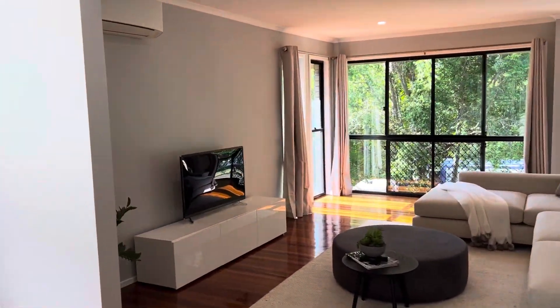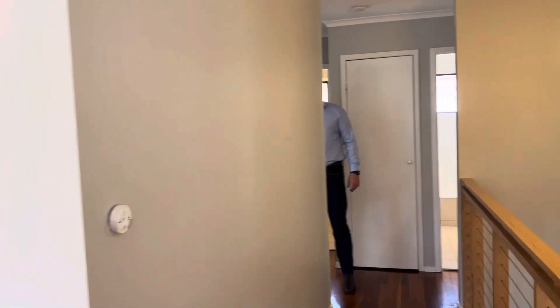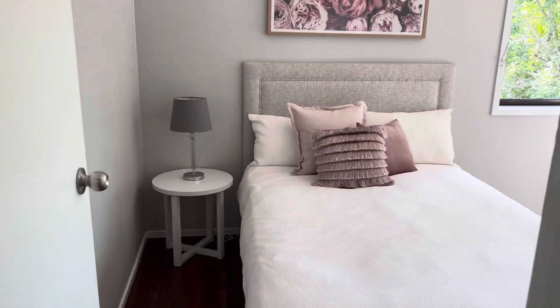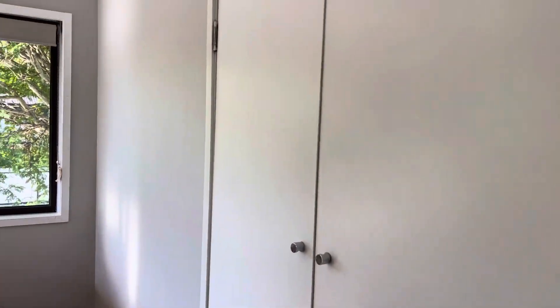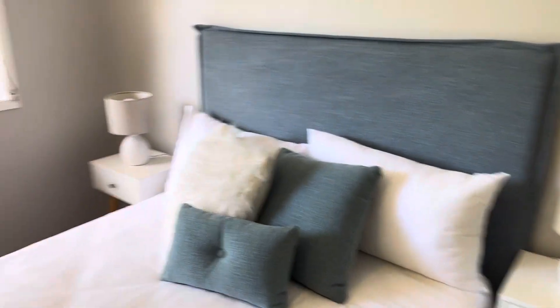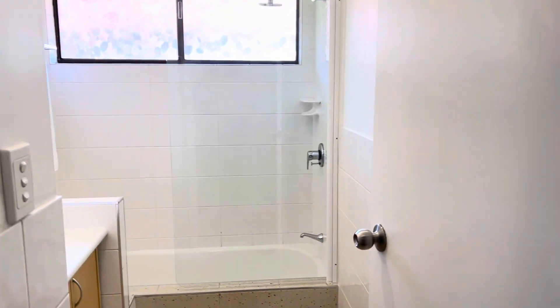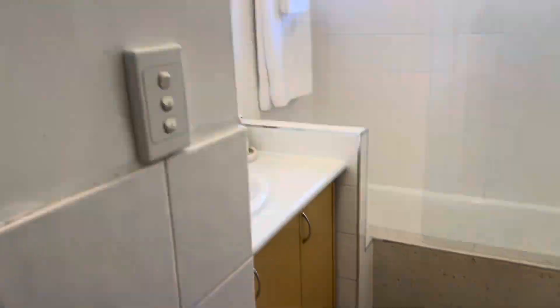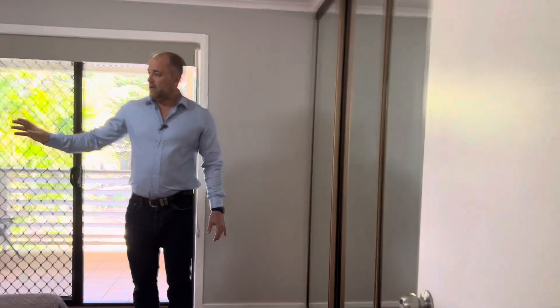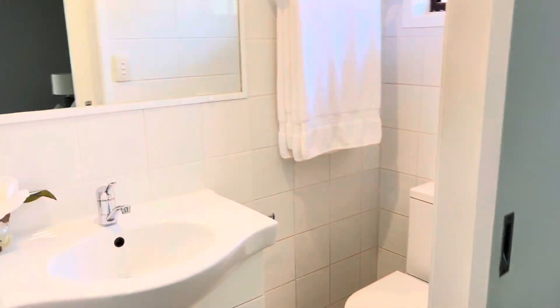We've got three bedrooms on this level, giving us five bedrooms in total. In the front area, two bedrooms with built-ins and fans — big bedrooms, both fitting double or queen beds, with room for a workstation and plenty of space for kids. There's a separate toilet and a bathroom with shower and bath. Then you've got the master bedroom with built-ins, air conditioning, a fan, and an ensuite — you could fit a king bed in here. Another beautiful setup.